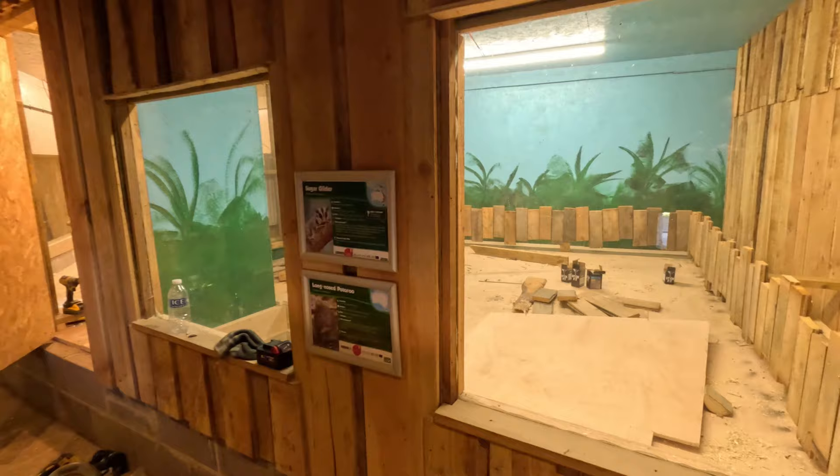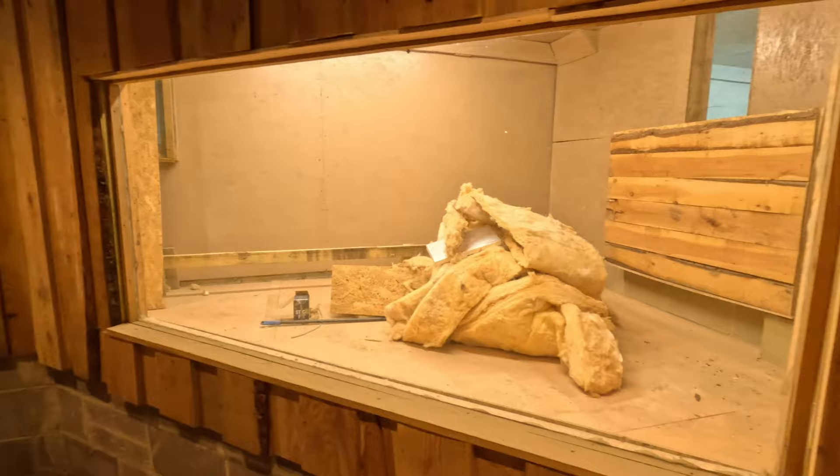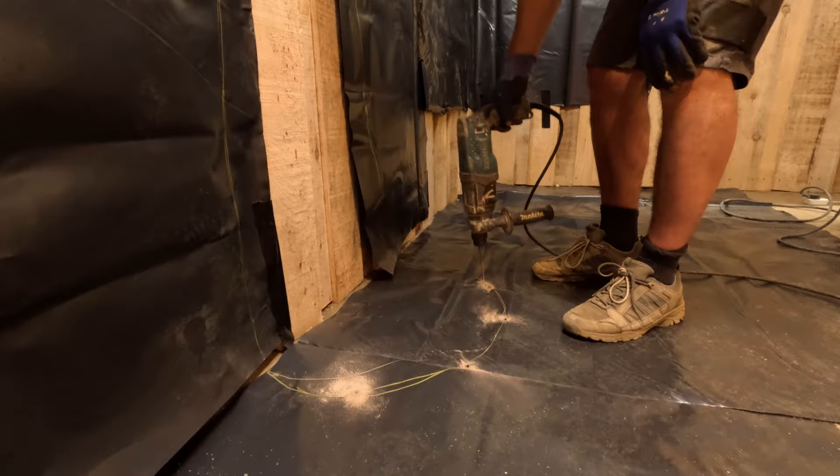We've actually redone these two enclosures as well — you can't see them at the minute but we've raised the floor in them, so we can accommodate our savannah monitor and we're going to get some red-footed tortoises in as well, and have a little pond in there. All of this is going to come out at the bottom into our nocturnal bit, so basically when you come into the zoo you come right through here, it's a one-way system all the way out past the sugar glider. Let's have a look at how the mock rock workshop goes.